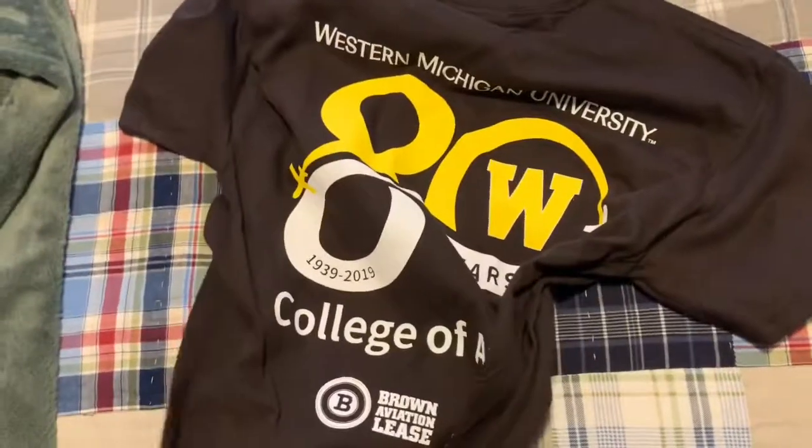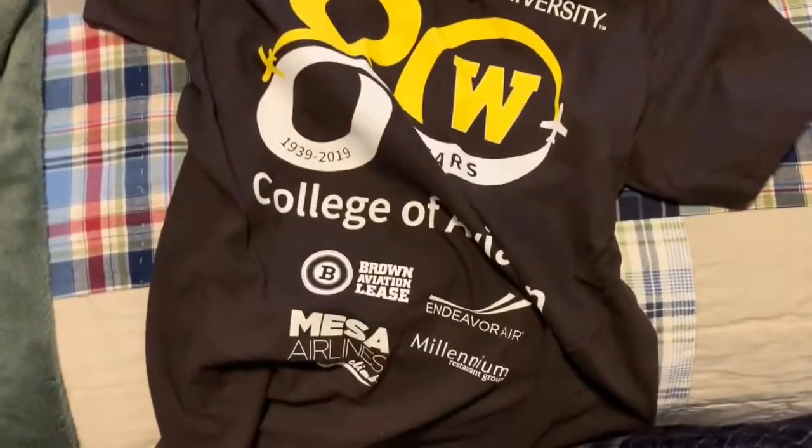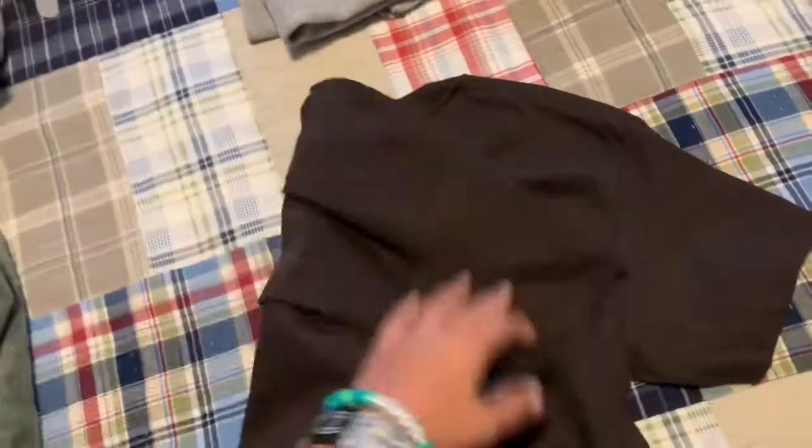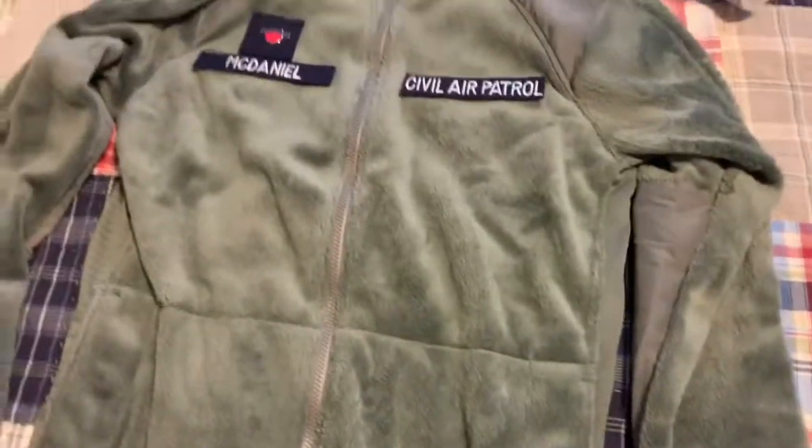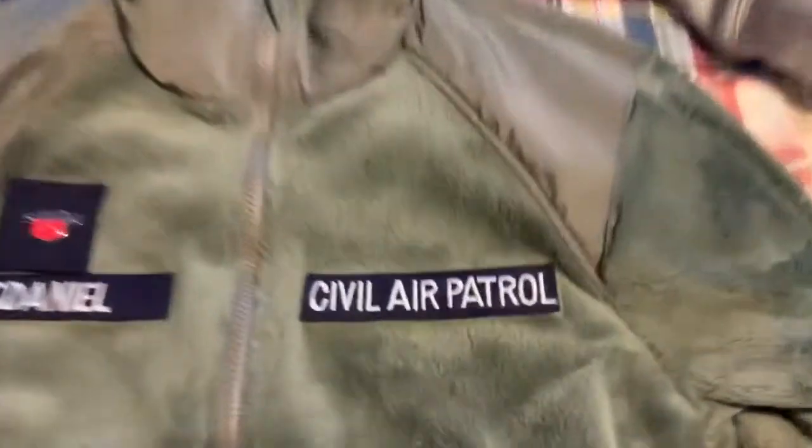Next is this Western Michigan Aviation t-shirt. I actually got a tour of their campus, which I thought was very cool and amazing. I got a free t-shirt out of it.